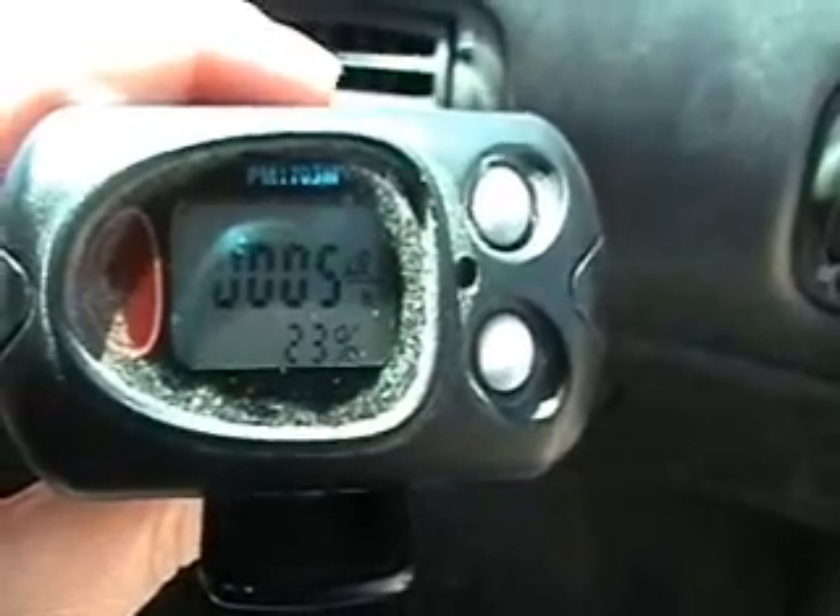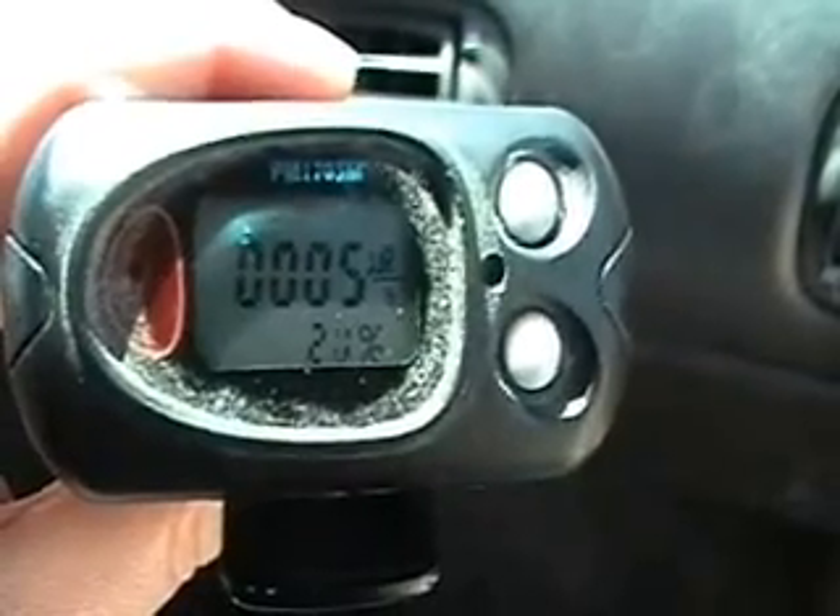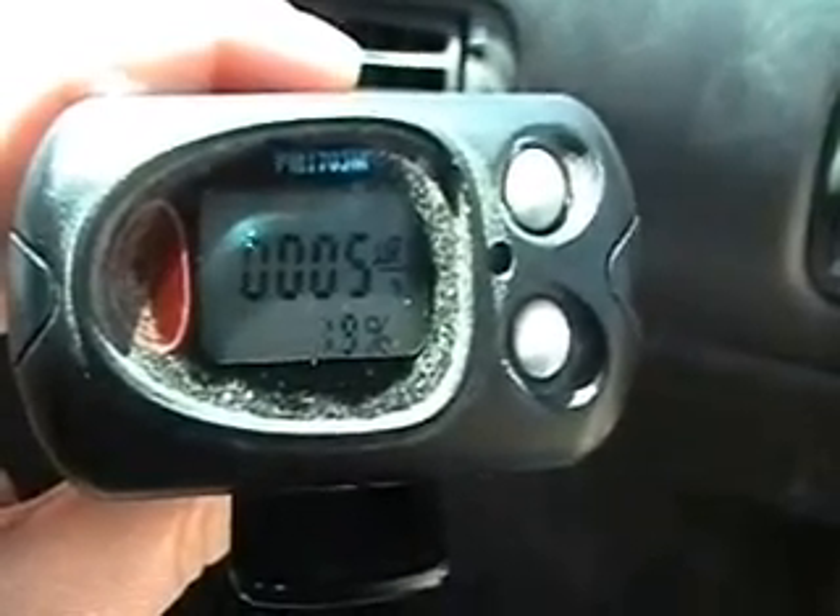This is a scintillator. It measures gamma radiation. Right now what you're seeing is background radiation.